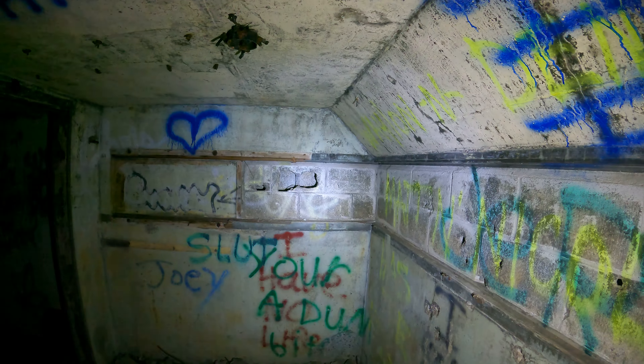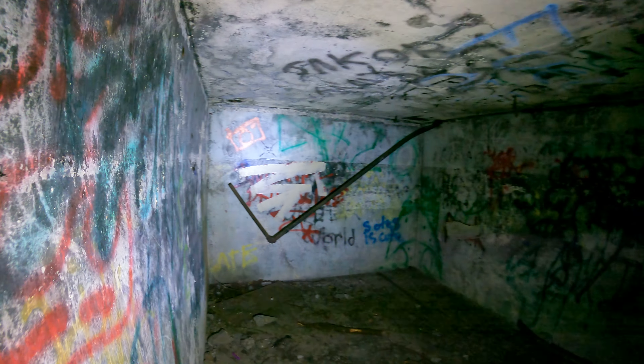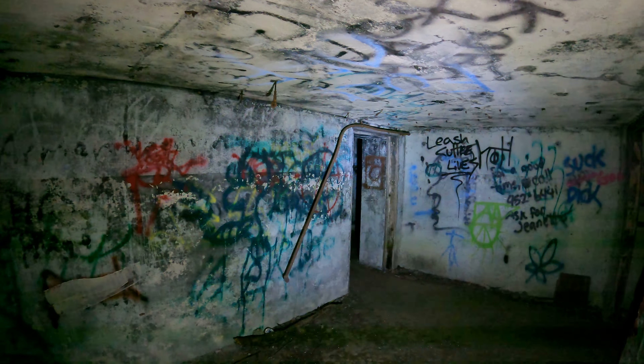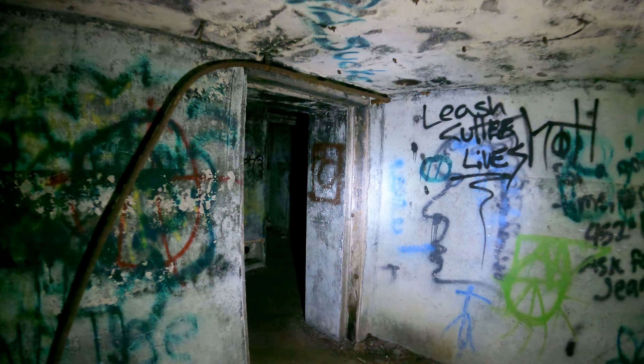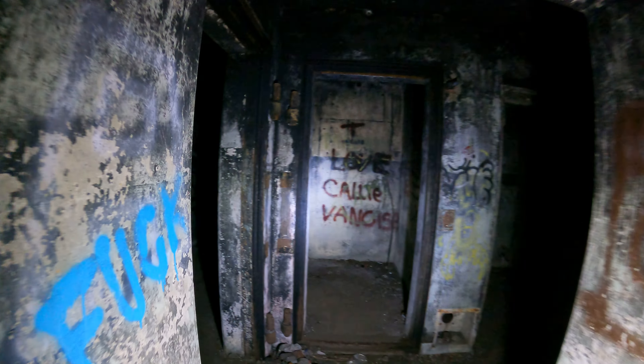Notice the window here is blocked by cinder blocks. There's moss on the wall here, but other than that there's not a lot of wildlife in here — it's pretty dry. Notice there's still a lot of steel pipes, hooks, and so on. Make sure you get your tetanus shots before coming here.